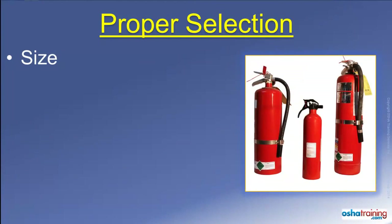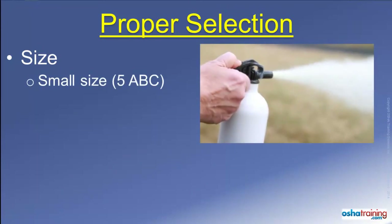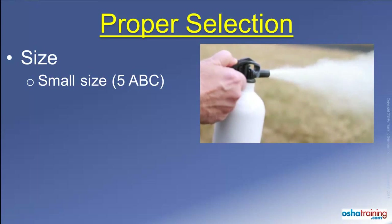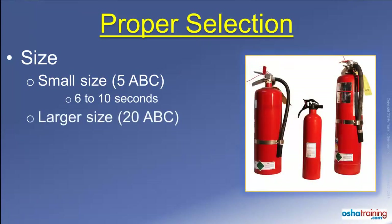One more thing to consider when you use a portable fire extinguisher is its size. A relatively small portable fire extinguisher, like a dry chemical extinguisher designated as a 5 ABC, will only last about 6 to 10 seconds before empty. A larger extinguisher, like a 20 ABC, will last somewhere around 25 to 35 seconds before it is emptied. While that is certainly a longer time, most people are surprised at how fast even a large fire extinguisher can be completely emptied.